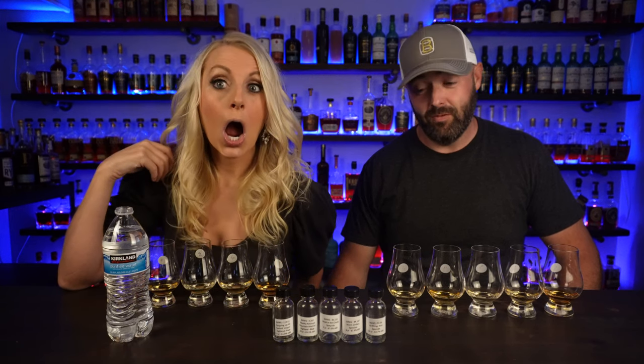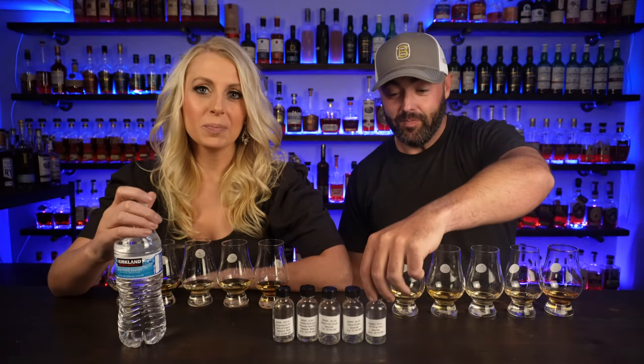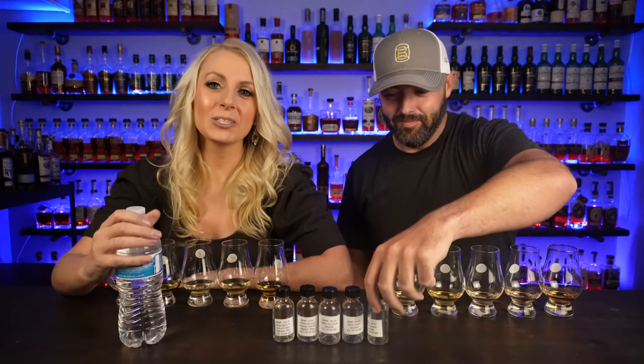Welcome back to the Average Drinker. I'm Dara, and Bill's here. We haven't done a blind in a while, so we're doing a blind today. We're doing a blind of Scotch Malt Whiskey Society samples — it's our first time trying them. We met Craig at the Bourbon Junkies meetup and he hand-delivered us some samples, so we're going to try these blind and see which ones we like. It could damn us because it may make us want to order Scotch Malt Whiskey Society and become members.